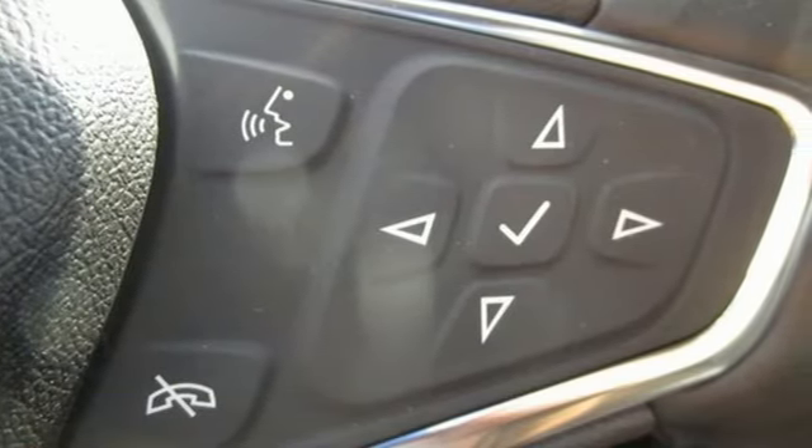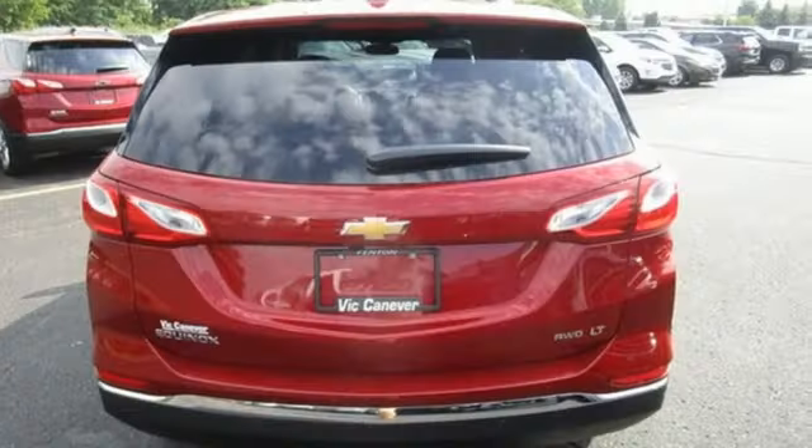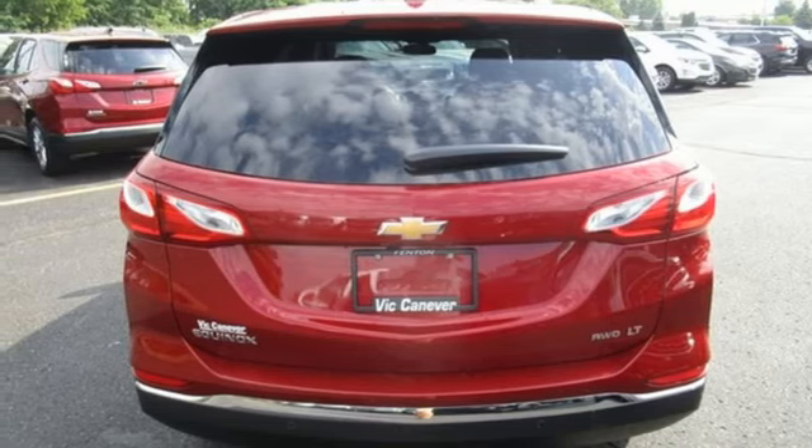Power heated mirrors, external memory control, active grill shutters, doors and push button start proximity key, and an intercooled turbo inline four cylinder engine.